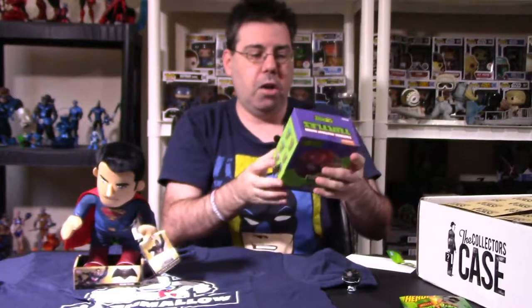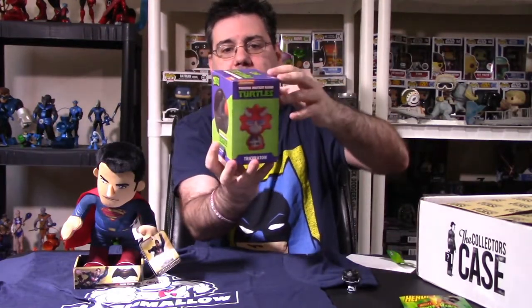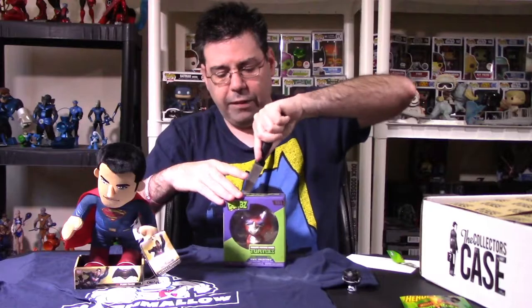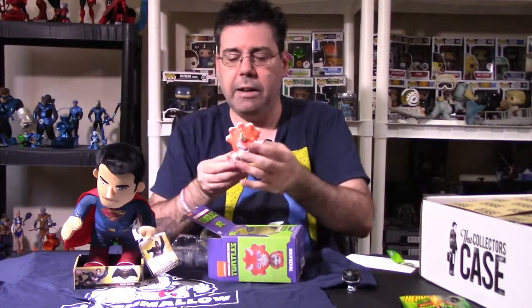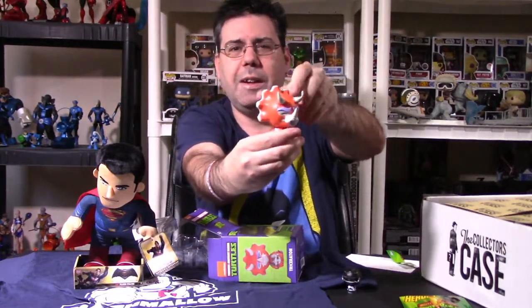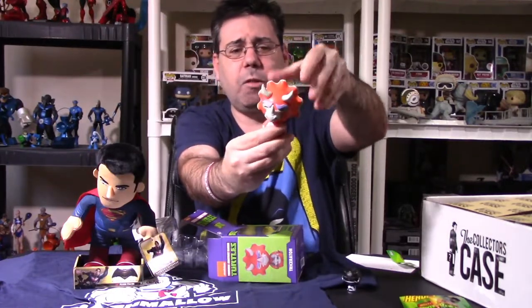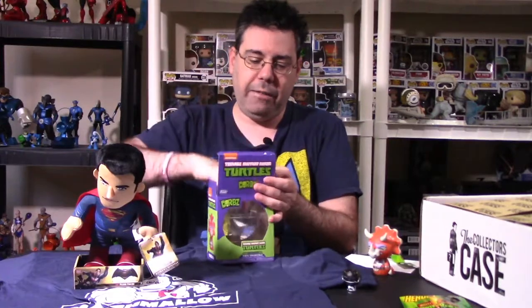We have a Triceraton — this is a Dorbs item, a Teenage Mutant Ninja Turtles item from Dorbs. He's number 406. I don't collect a lot of Dorbs. I'll usually get any type of Green Lantern Dorbs because I'm a big Green Lantern fan. This is Triceraton — he does have a rotation on the head, spins 360. If you're not familiar with Dorbs, they're meant to be adorable — hence the name Dorbs. That's where they got that name and branding.